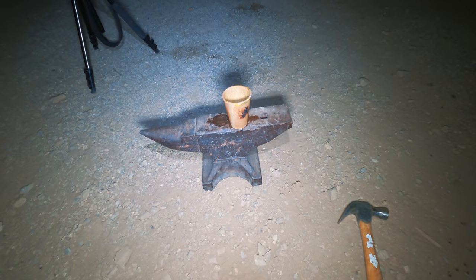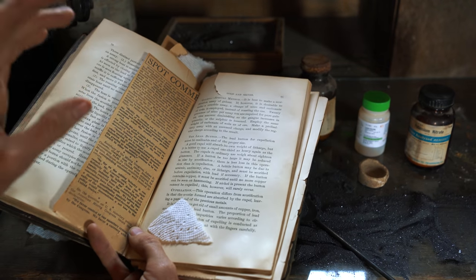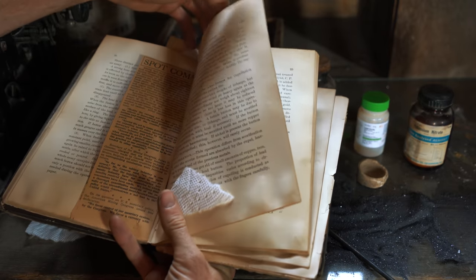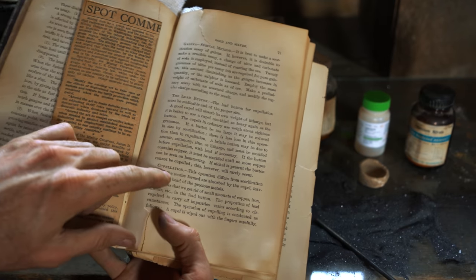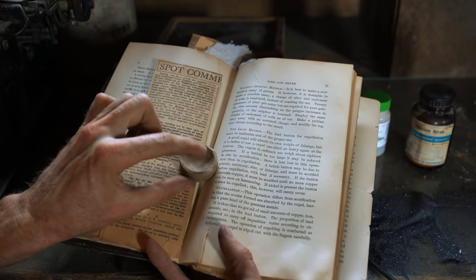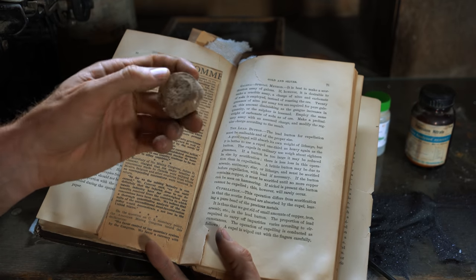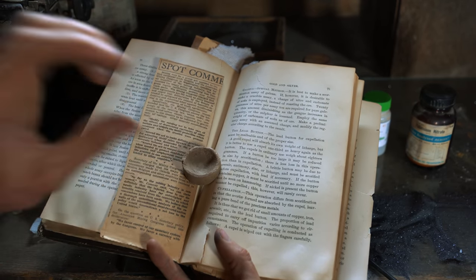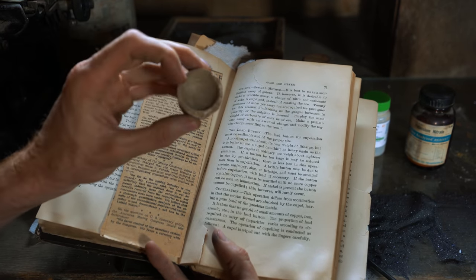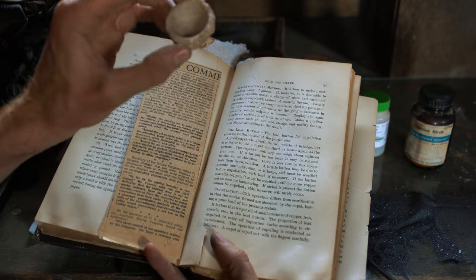So you pull out your slag, you break it, and at the bottom you get the next step — the lead button. This is the moment of truth. Now, if everything went right, you're left with lead and silver. And so after that, you come to the second-to-last step in this process: cupellation. Cupellation is where you take a cupel — this thing is made out of animal bones — you put the silver and lead, this lead button, in here and heat it up. This allows the lead to oxidize while the silver won't oxidize, and the lead gets absorbed into this bone ash. You'll be left with a tiny little bead of silver.